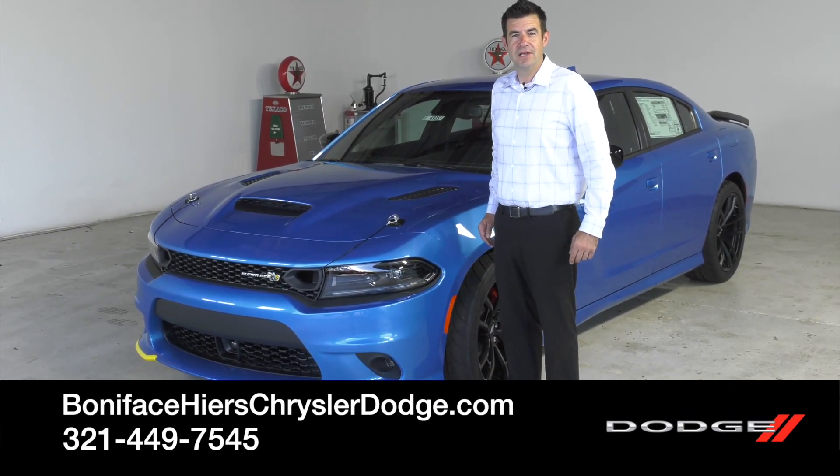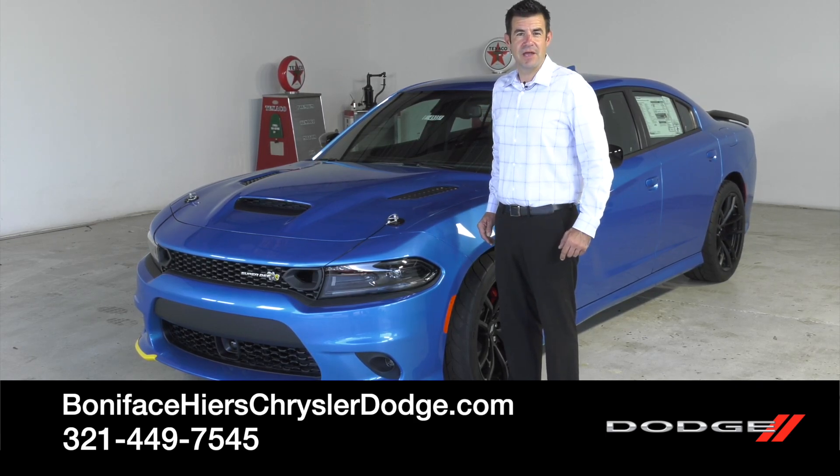Thanks for watching. Follow us for more videos on cars just like this one. And if you want to take a look at this Super B, come down to Boniface Tires Chrysler Dodge Jeep Ram in Cocoa, Florida. Thank you.